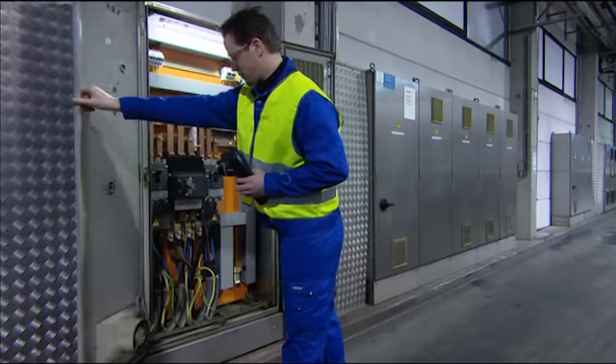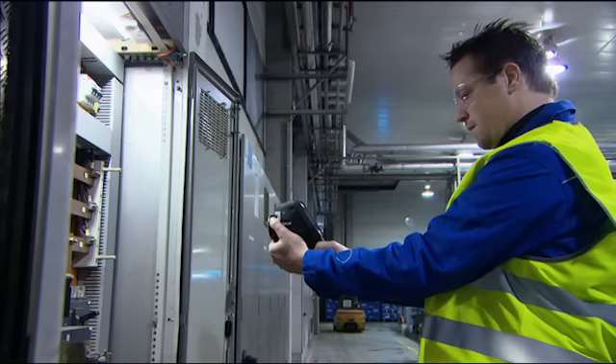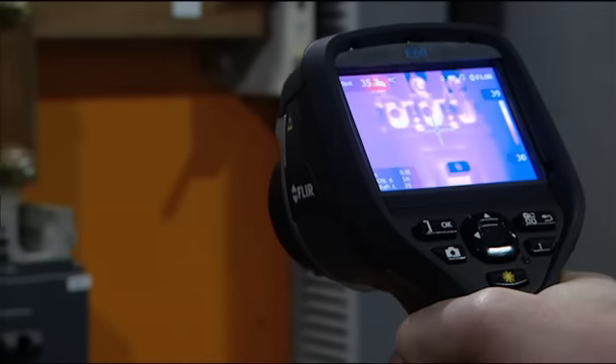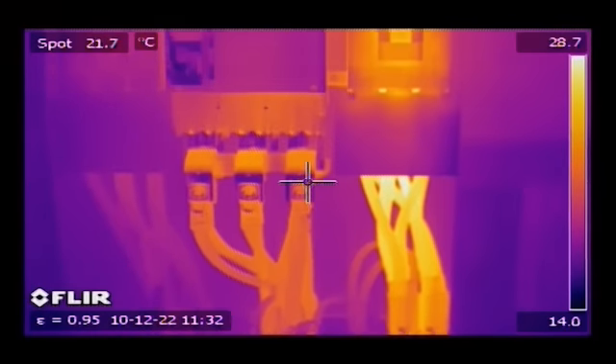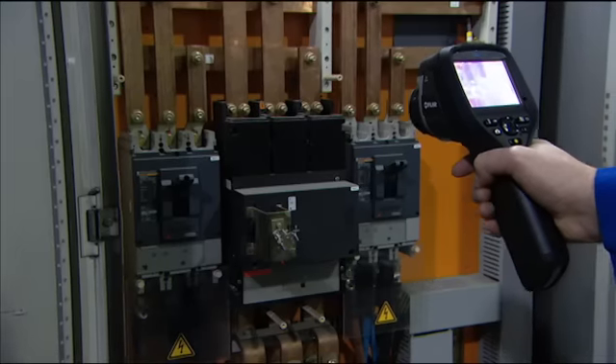Electrical cabinets and motor control centers are regularly scanned with a thermal imaging camera. If left unchecked, heat can rise to a point that connections melt and break down. As a result, fires may break out.